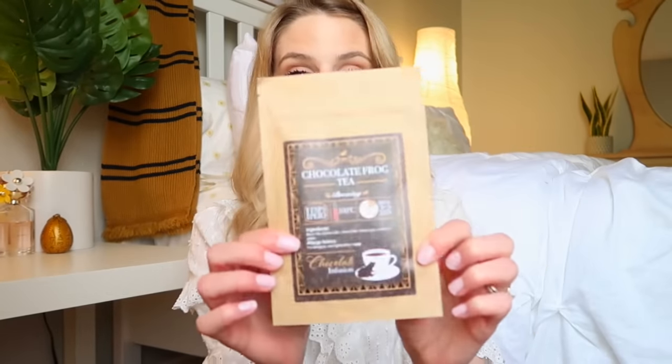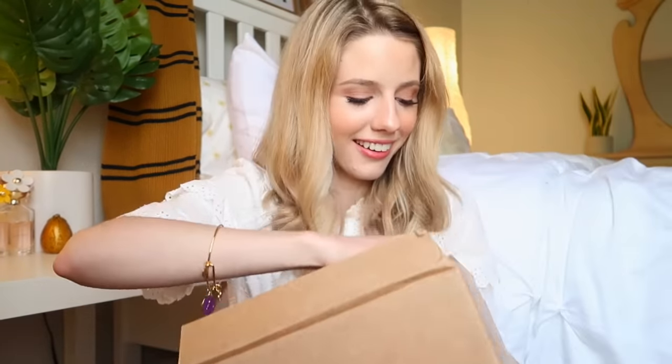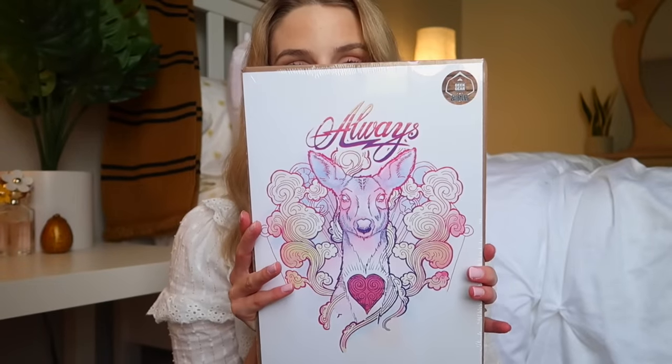The Noctua wand has a little owl at the top and little envelopes — like Hogwarts letters — all down the wand. It's also interesting because it's kind of flat, not a perfectly round wand. Then we've got some Chocolate Frog Tea, which is so delicious. And the last thing in this box is a poster — it says 'Always' and I love the pastel colors.